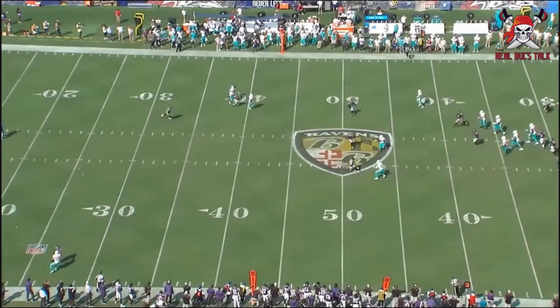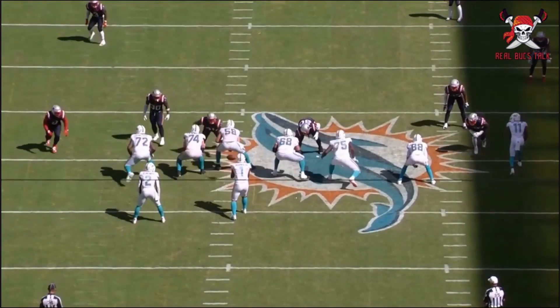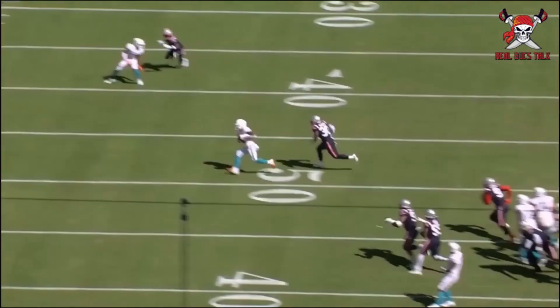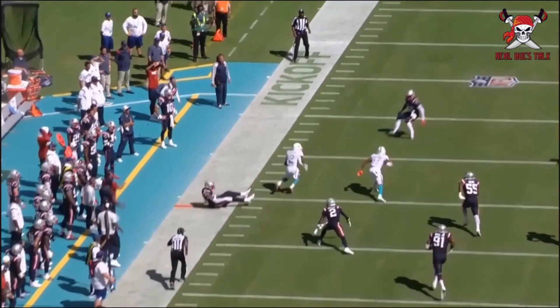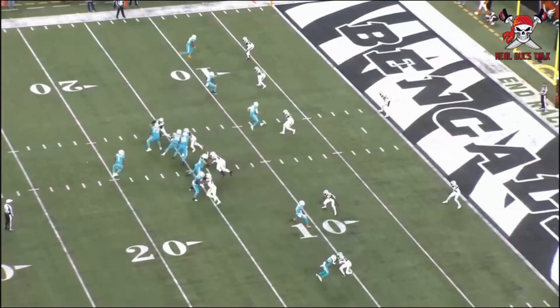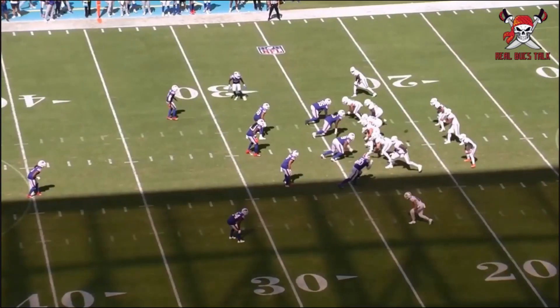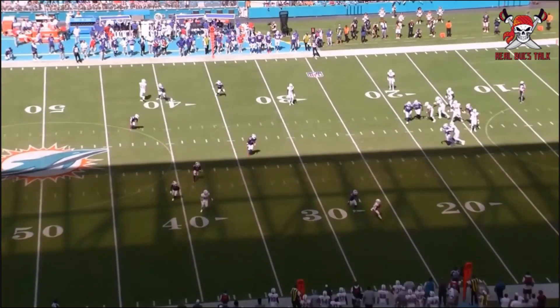His route running is pretty strong — being able to create separation in that short intermediate part of the field. That's a nice move there, just being able to run away and then maintain balance as well, gets extra yards. Here lined up in the slot, runs a nice slant, picks up some yards. Here on another out route — he's just a consistent hand catcher.